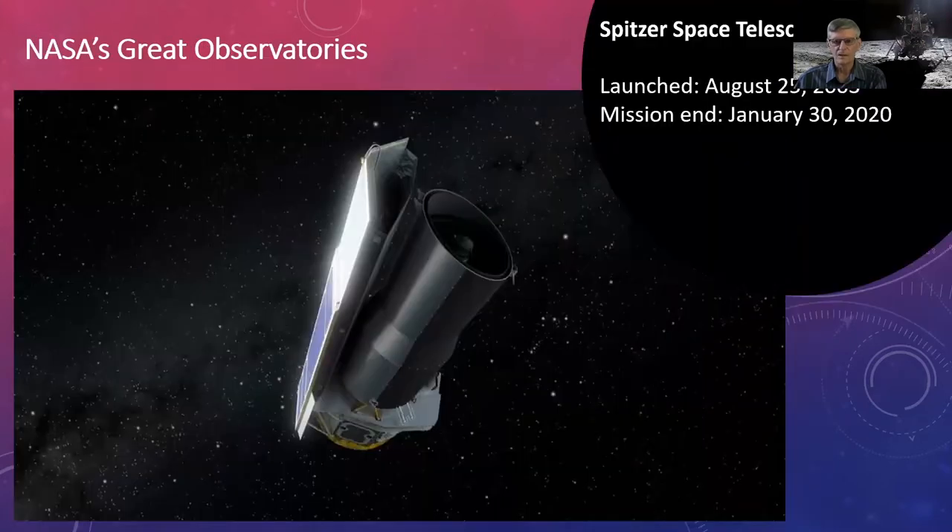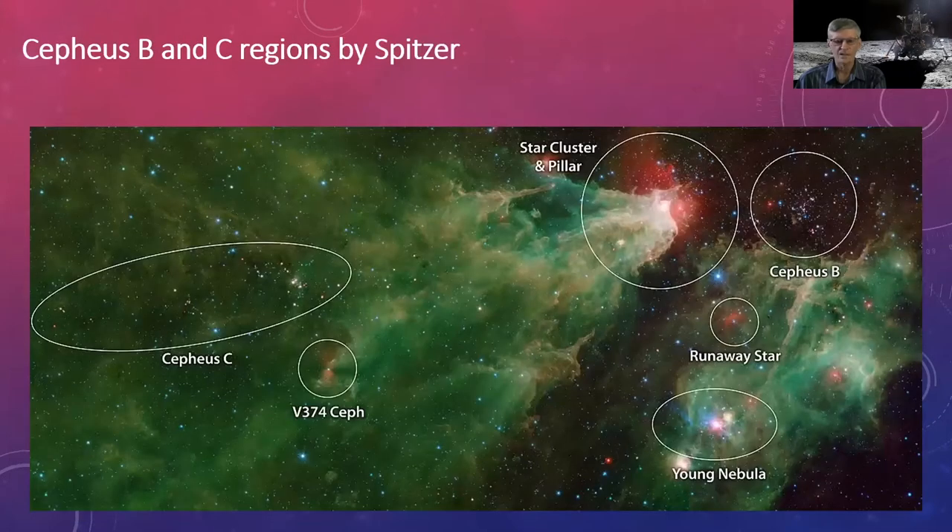The Spitzer Space Telescope operated in infrared — longer than visual wavelengths. It was the first satellite to use an Earth-trailing orbit, later used by the Kepler planet-finding mission. Infrared wavelengths can penetrate dust and gas, allowing us to look into areas visual light cannot. Spitzer was cooled with liquid helium, which ran out in 2009, leaving two usable instruments until the mission ended at the end of January this year.